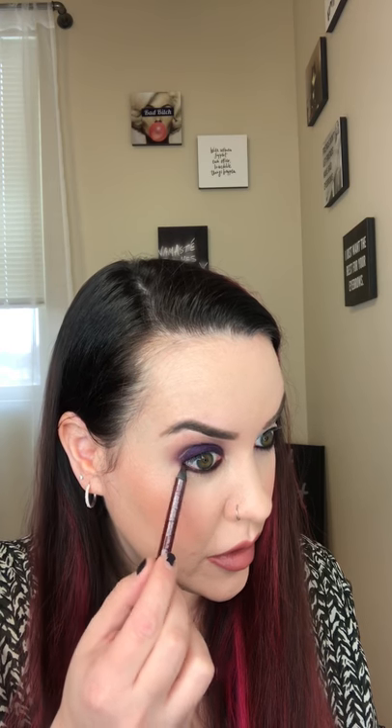Everybody talks about smoky eyes being hard but to me it's the easiest thing to do. I think people are just scared of it because it's dark, but dark is easy. It's when you're trying to do things really softly that it's hard — kind of like with dance. It takes skill to dance fast but it also takes a lot of skill to dance slowly. I smoothed out a little bit before grabbing the dark purple.